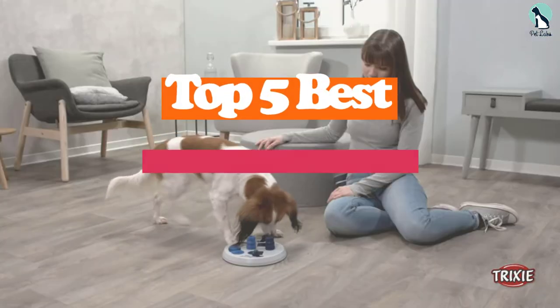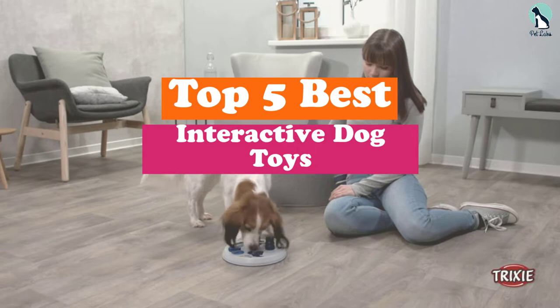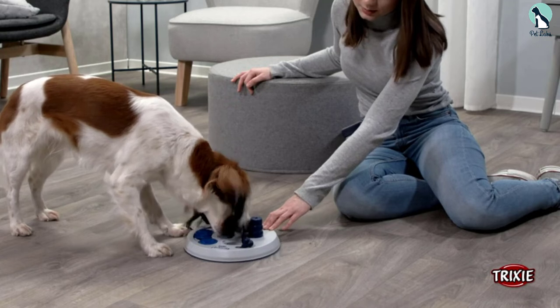Hey guys, in this video we're going to be checking out the top 5 best interactive dog toys available on the market. I made this list based on my personal opinion and hours of research.